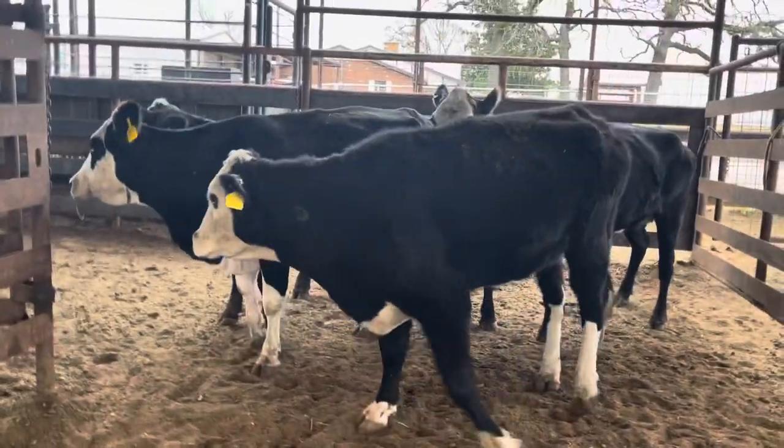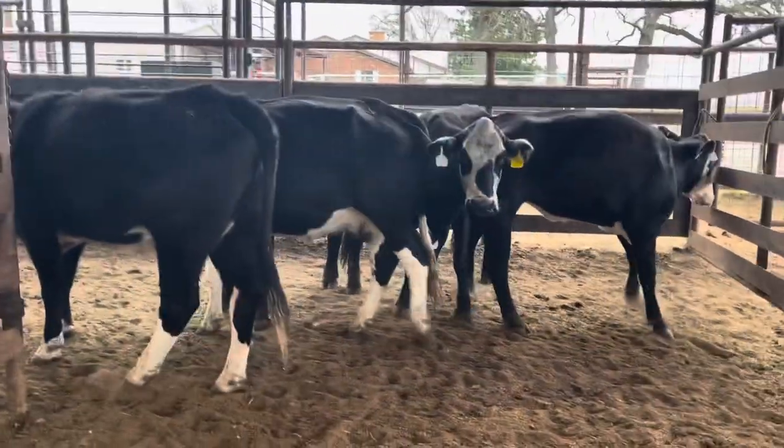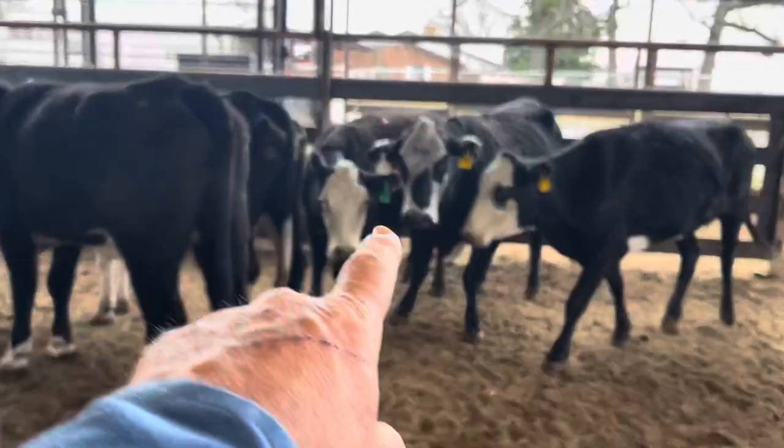Hey guys, Bubba Rutherford, Rutherford Landing Cattle. Here's a small set of five black baldies, they're from four to six year olds. There's one cow in here — this cow with the green tag here.